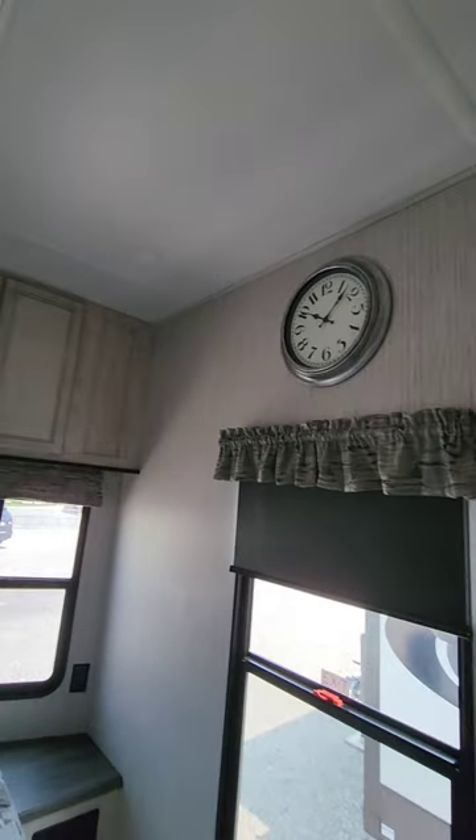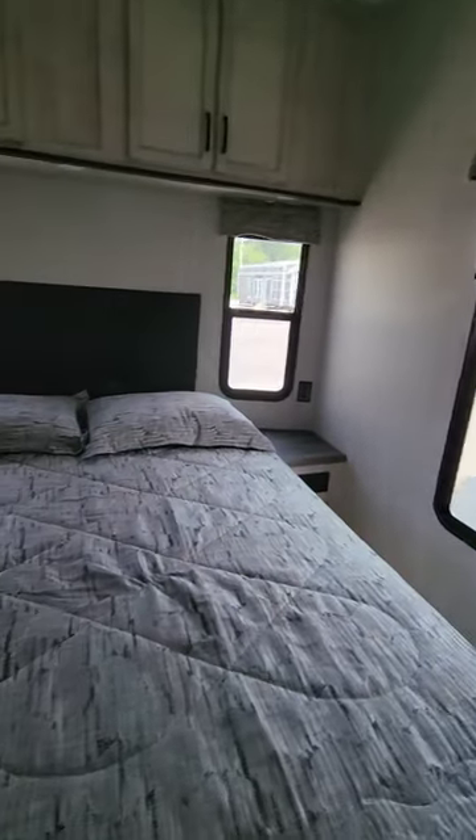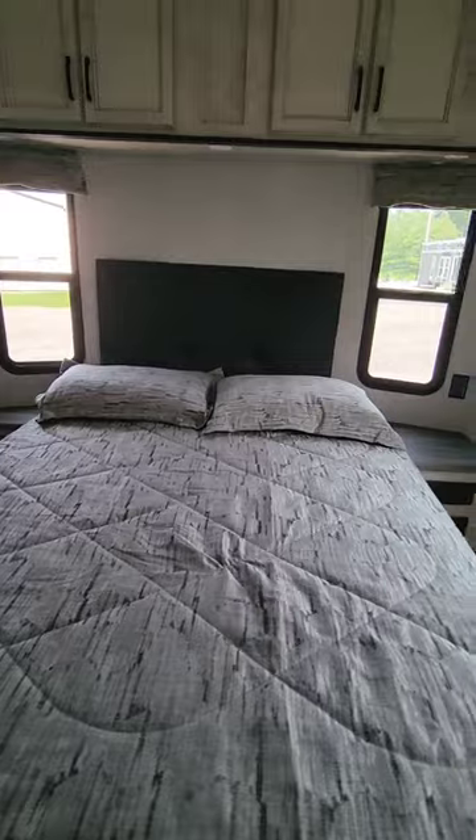This unit has two air conditioners — one back here in the king bedroom, and one in the main living area.